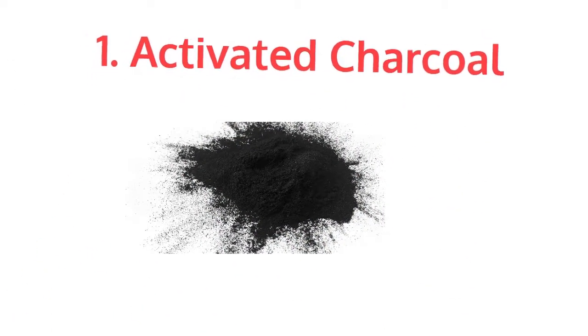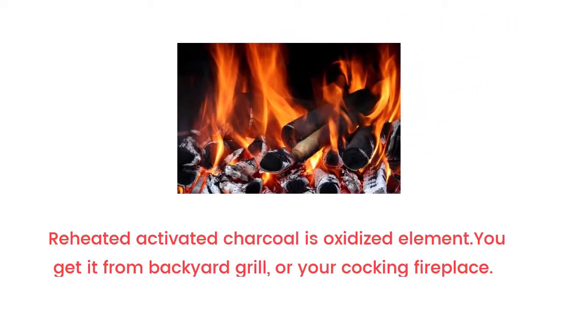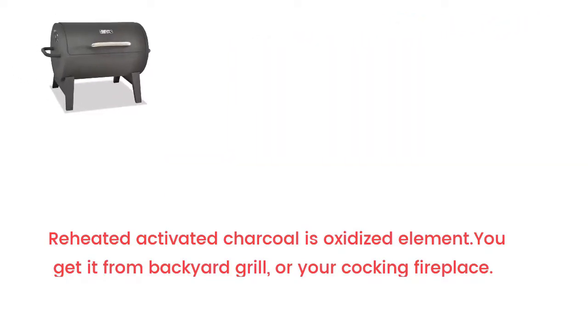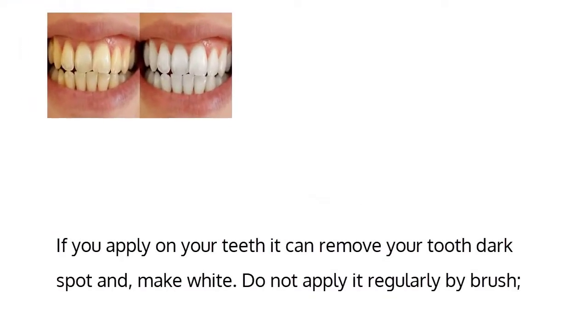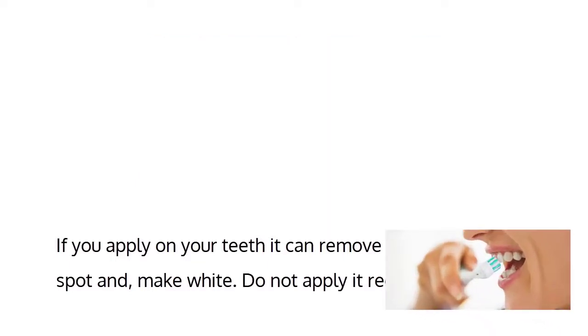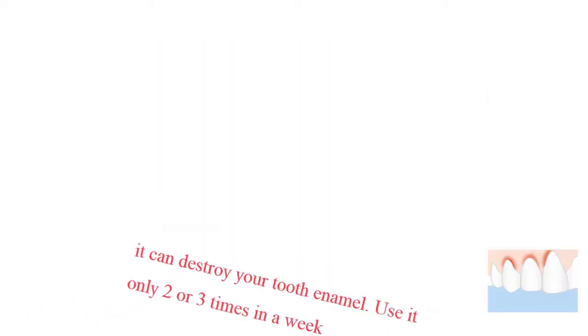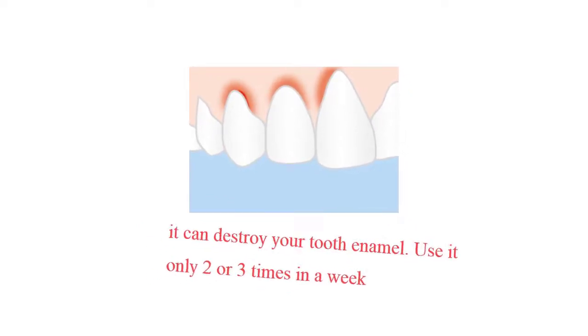1. Activated Charcoal. Activated charcoal is an oxidized element. You can get it from a backyard grill or your cooking fireplace. If you apply it on your teeth, it can remove your tooth dark spots and make them white. Do not apply it regularly by brush as it can destroy your tooth enamel. Use it only 2 or 3 times a week.